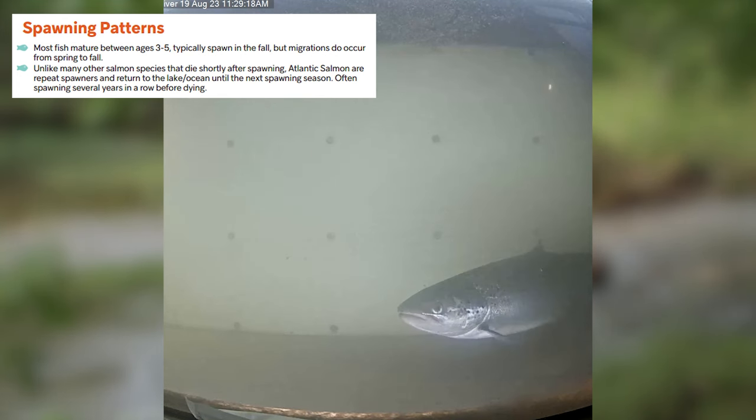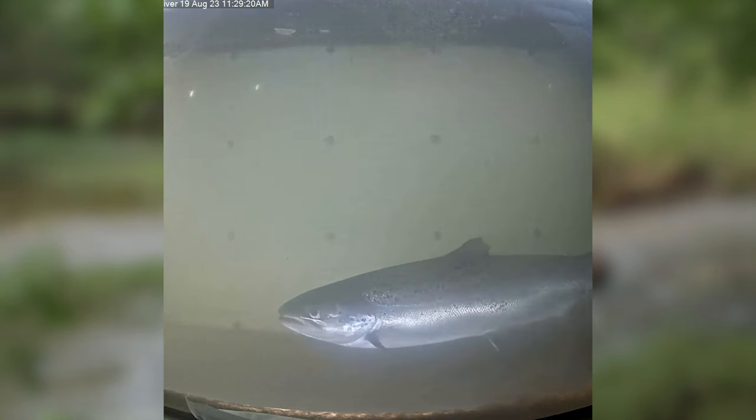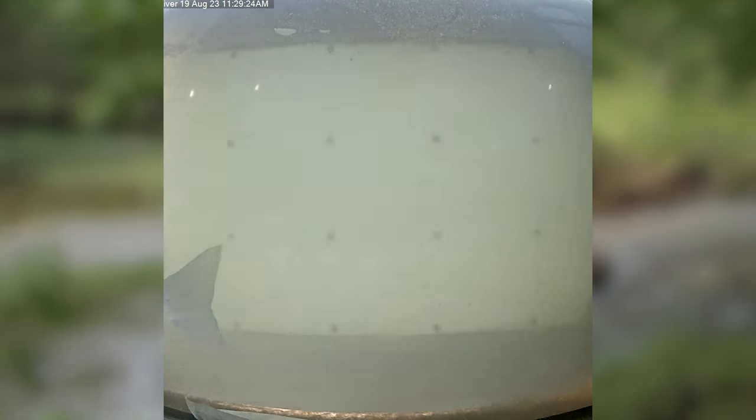Unlike Pacific salmon species that die shortly after spawning, Atlantic salmon are repeat spawners and return to the lakes or ocean until the next spawning season, often spawning several years in a row before dying.